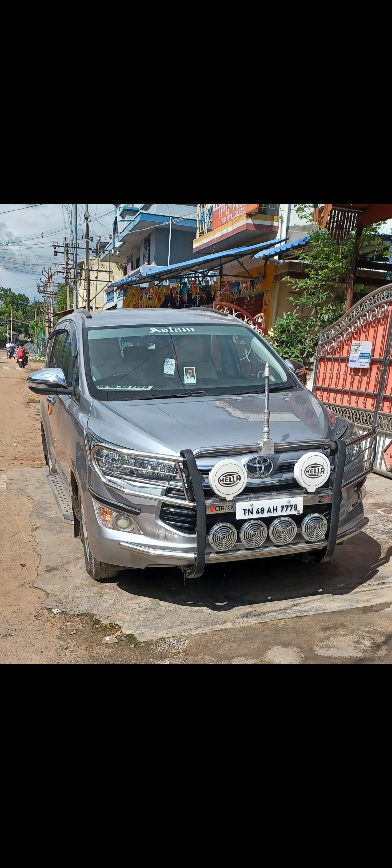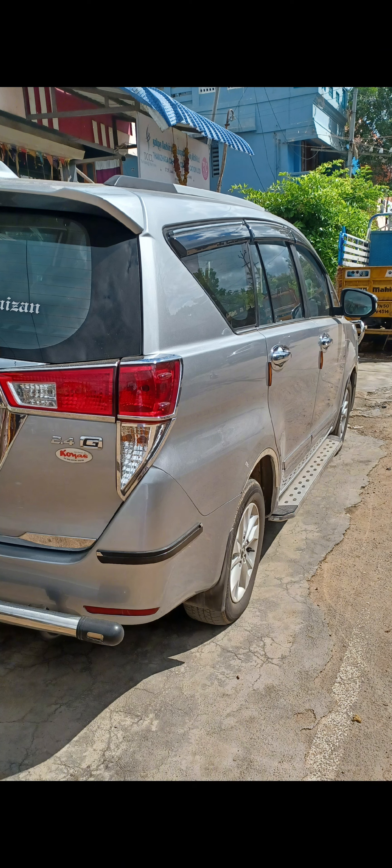My model is a 2024 model. Number of owners is 2, first condition. Kilometre is 55,000 km. Company studies record — 25,000 to 22,000 km service records are available, so less kilometre.